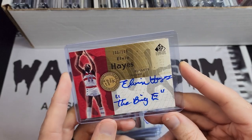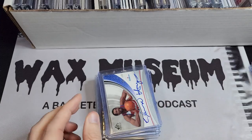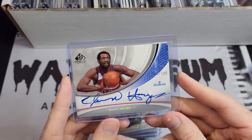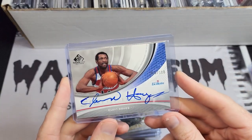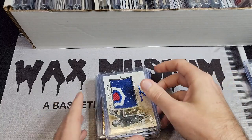Another inscription set: this Upper Deck Incredible. We've got Elvin Hayes — 'The Big E' — numbered 100 out of 100, which probably makes this one expendable, but I haven't done anything with it yet. Here's another Upper Deck Elvin Hayes autograph.